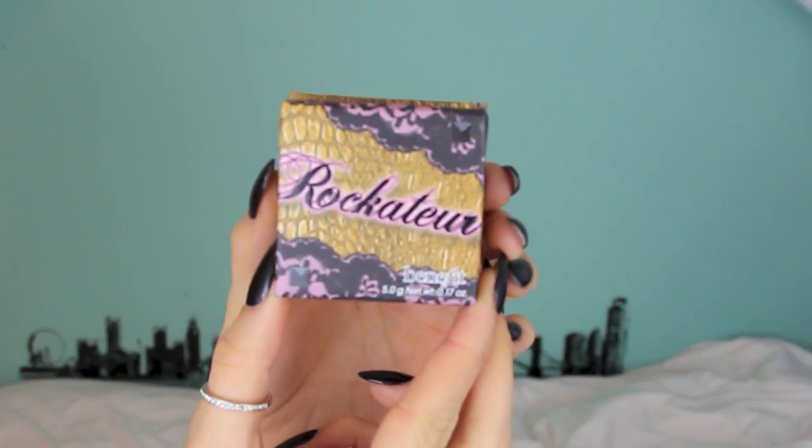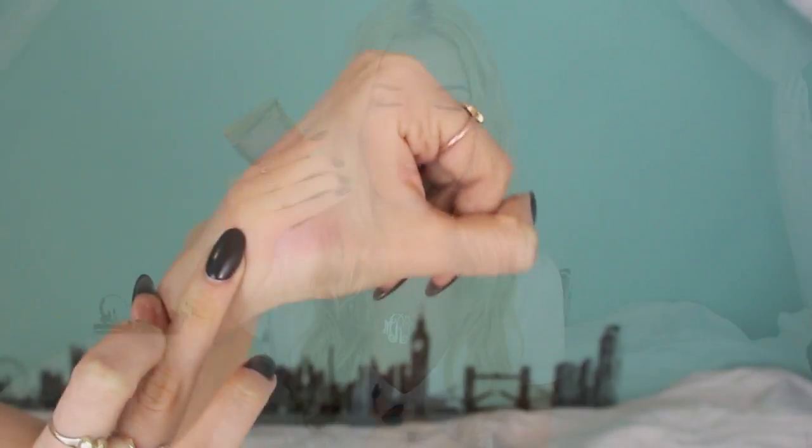My favorite blush of the month was Rockateur by Benefit, which is their new boxed powder. I literally fell in love with this. It's a gorgeous rose gold color, just a shimmery kind of rose gold blush. I'm wearing it on my cheeks right now — it just creates such a nice glow. It looks so healthy and gorgeous. It's a more unique blush shade because it's not so pink or so peach; it's a very warm golden. I just love it.